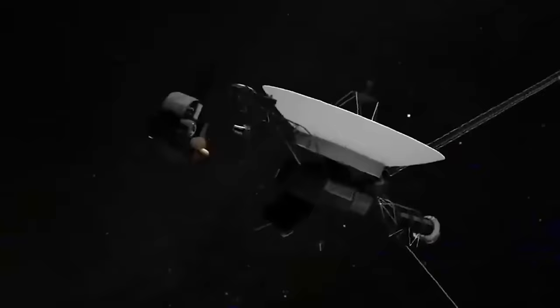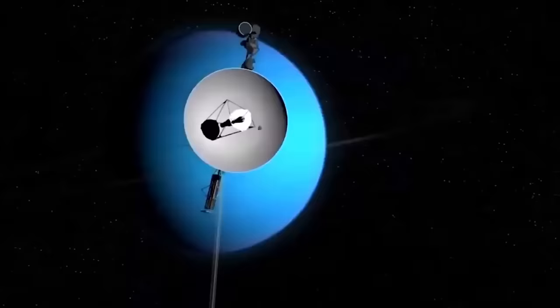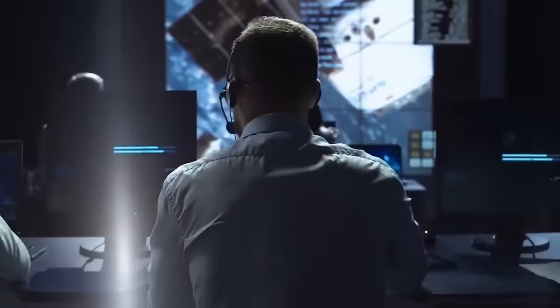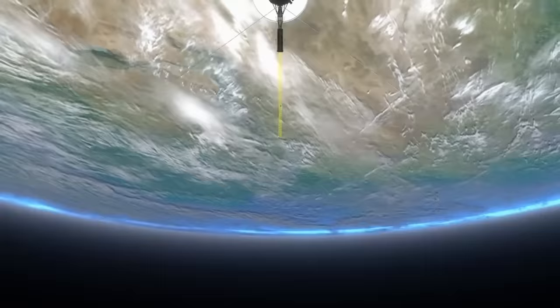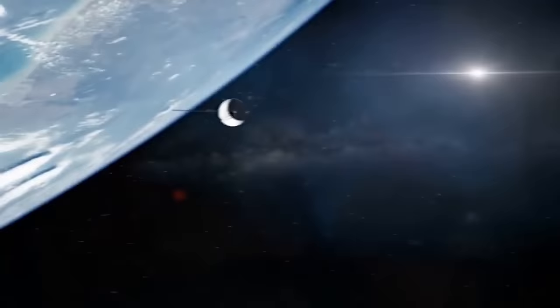For now, NASA is using this spacecraft to test the limits of its past and present spacecraft. This data will prove to be indispensable for all future space missions that the Space Agency carries out. However, there will come a time when the Voyager 1 is no longer able to communicate with us back on Earth, and with each passing day, the chances of an accident abruptly bringing the mission to an end are greater. So far, it has managed to outlive the circumstances surrounding it.